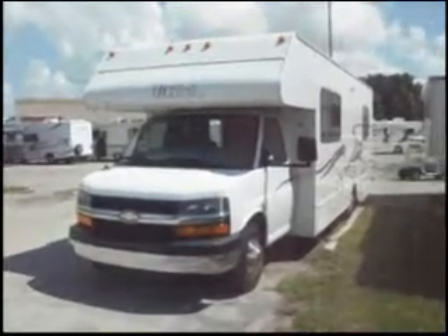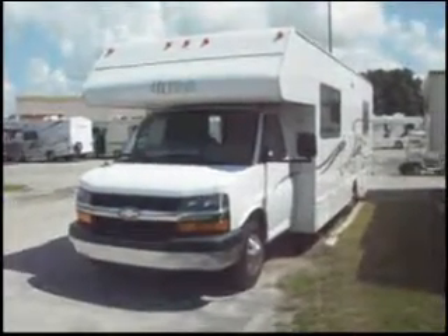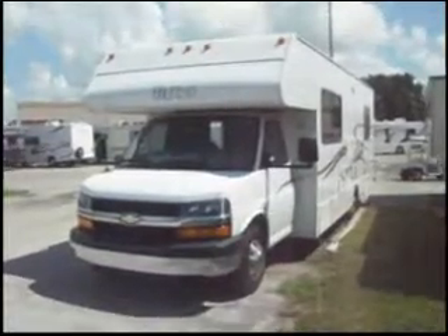This is a 2005 Gulfstream Ultra. It's 28 feet long, it's a gas coach, and it's a C-Class.